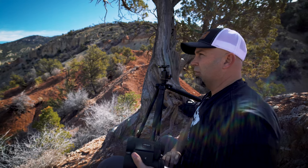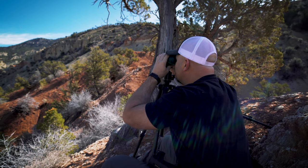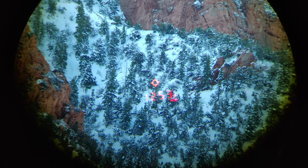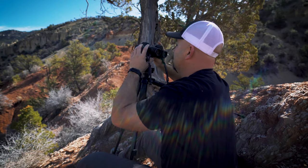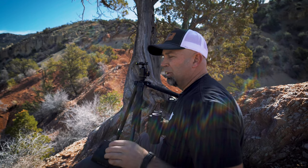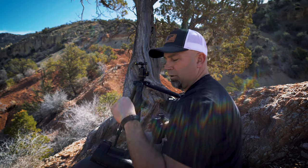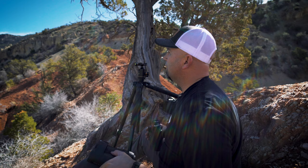I'm hitting a target at about 350 yards right now just for frame of reference. The Leicas are instantaneous — the second you click it. The Fury is probably about a half second slower. That's probably not something that matters for longer shots, but it is a nice feature to be able to click repeatedly and quickly get faster readouts off the Leicas.